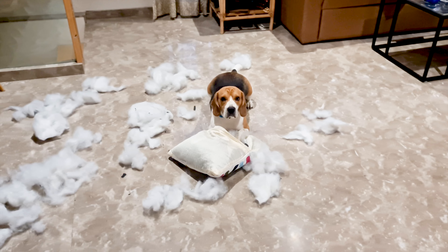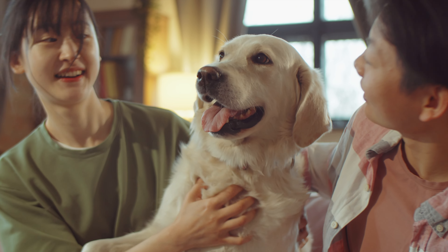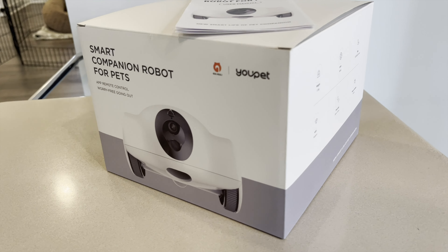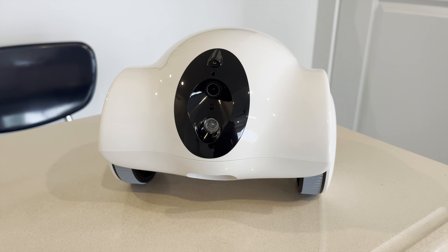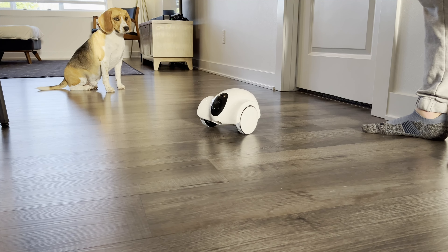Ever found yourself wondering what your dog is up to when you're not around? Or wishing you could play with them even from miles away? We've discovered something that's about to revolutionize the way we interact with our pets, even when we're not home. Introducing the Ghouly Ghouly Hibbo Dog Camera. Once you hear about this, you'll wonder how you ever lived without it. Here's why I think every dog owner needs this amazing dog companion robot.